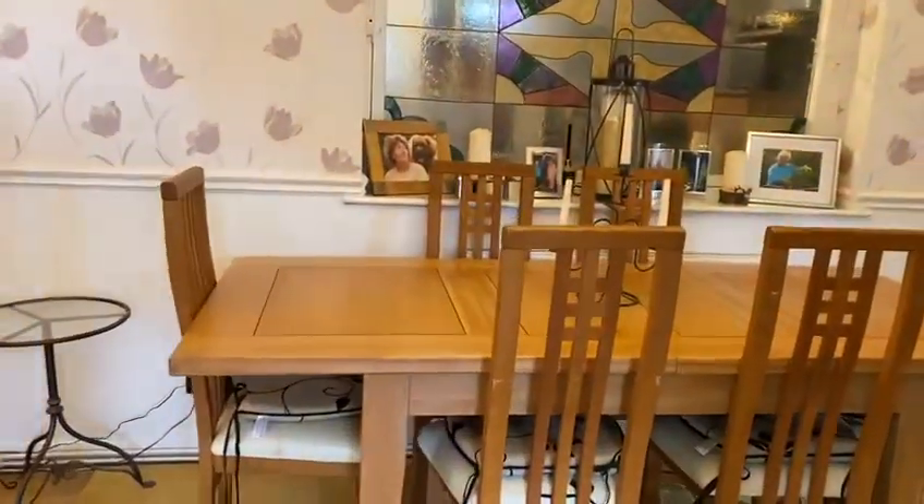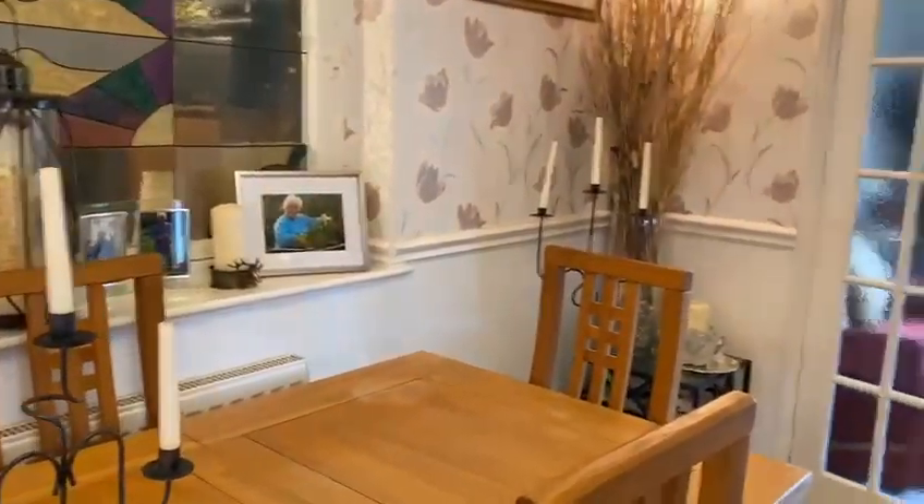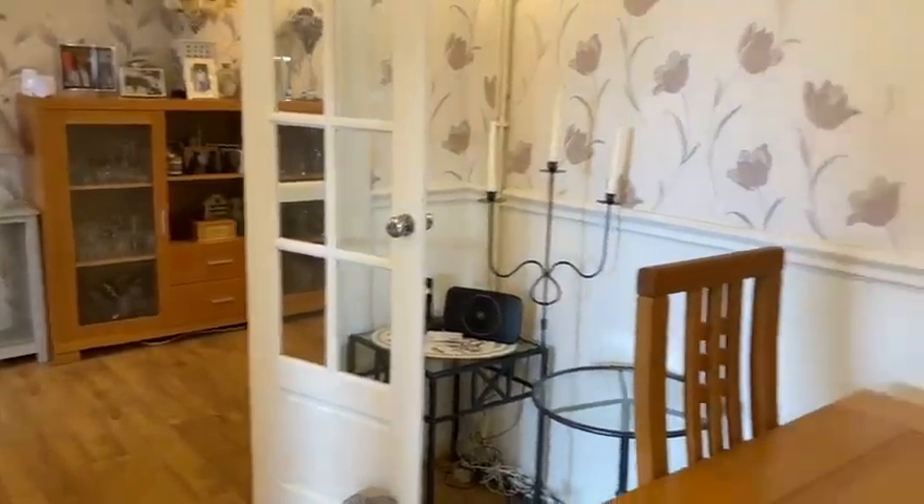Through here it takes you into the dining area. This was previously the hallway but it has been utilised quite well as a family dining area.